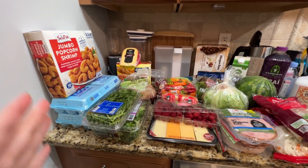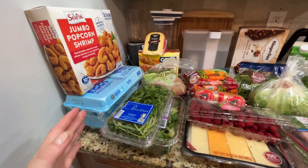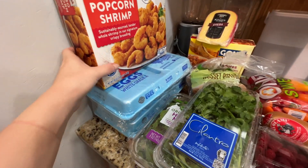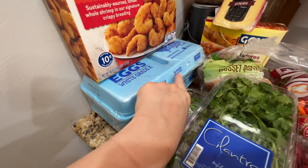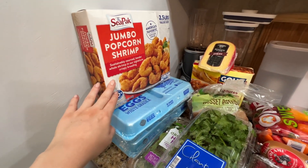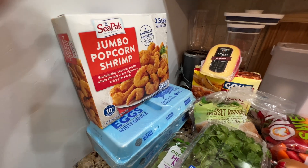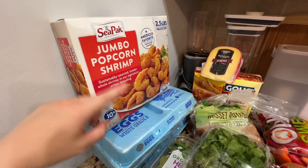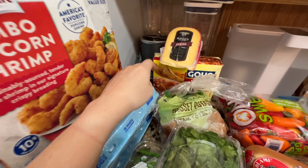I'll start with this corner, as usual if you watch my other grocery hauls. I got the usual eggs — this is BJ's brand, it comes in 18 and it's two packs, so 18 eggs times two. This is from the freezer aisle and it was on sale or had a coupon.